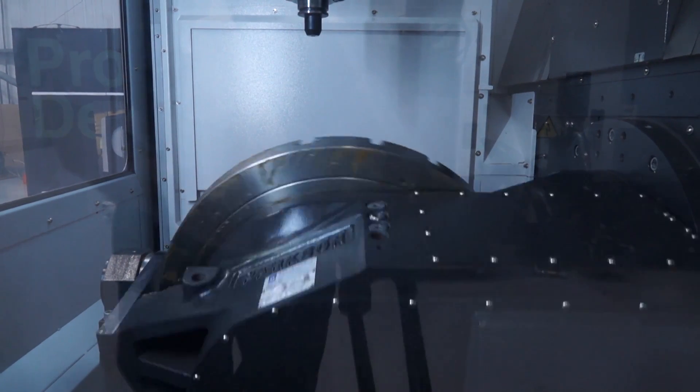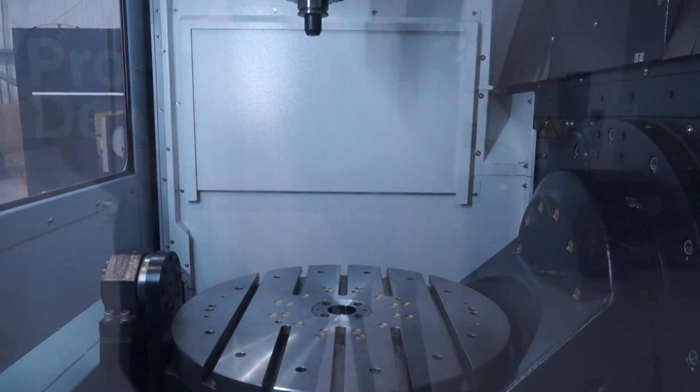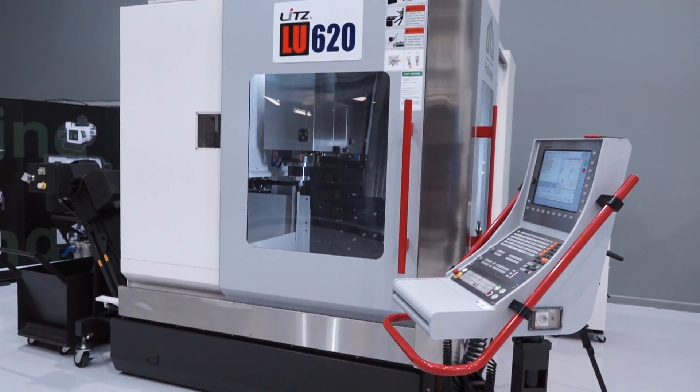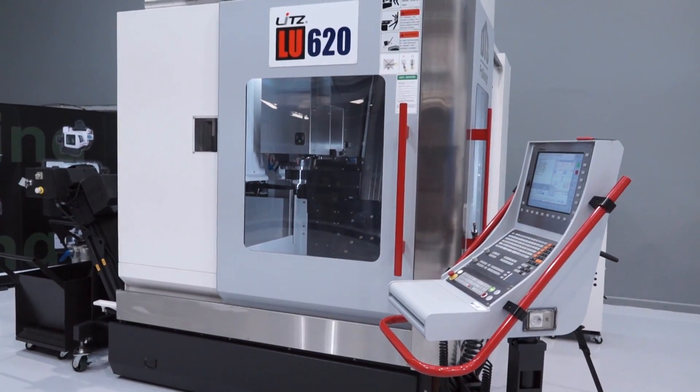So what markets are you selling it into or looking to sell it into? Aerospace, automotive — anyone looking to do 5-axis work in aluminium and steels. Key to the success of any machine installation is the longevity of not only the life of the machine but you want it to run reliably.